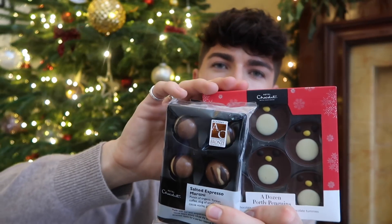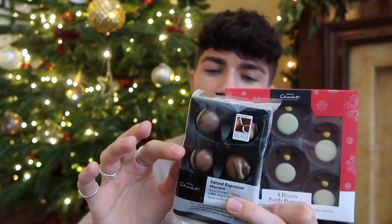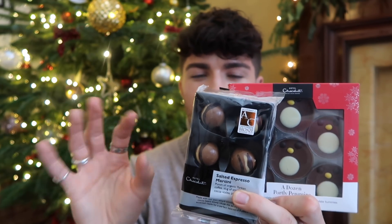Next up, we have some Hotel Chocolat treats. I love Hotel Chocolat — it's probably one of the best chocolatiers on the high street. I thought I'd feature these because they're really nice stocking stuffers. We've got some salted espresso martini chocolates, and then we also have a dozen portly penguins — chocolate penguins with a taste of port. A really great option as a stocking stuffer. Anyone who's a big fan of slightly more premium chocolates is going to love these. They've got things at all different price ranges too, so you'll find something that fits your budget.